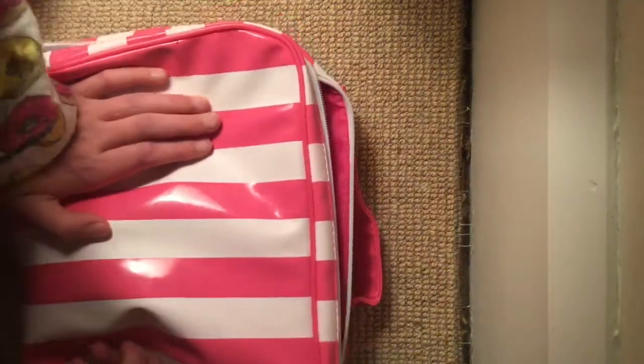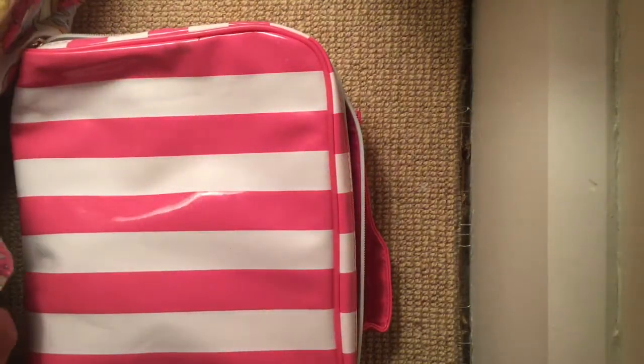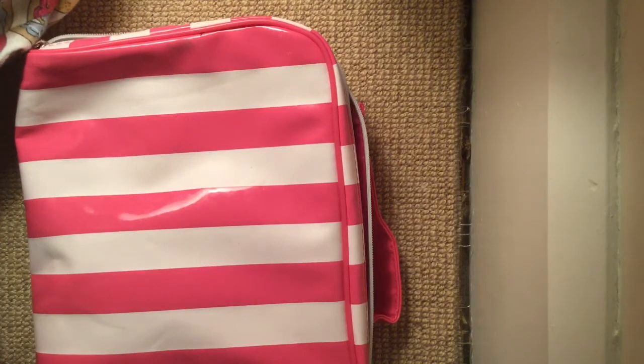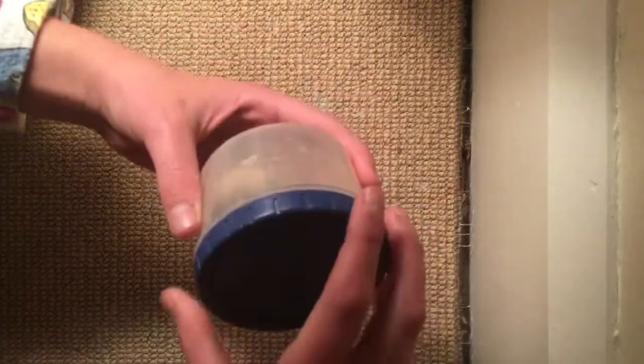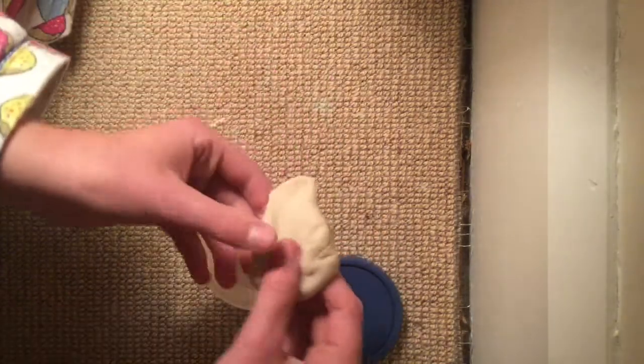Before we look at the slimes — which are hopefully in there — I ordered two slimes, both mediums. One of them is called Chocolate Chip and the other one was called... I have no idea. So there are two containers — let's look at this one first. Doesn't seem to be much slime in there, but okay.